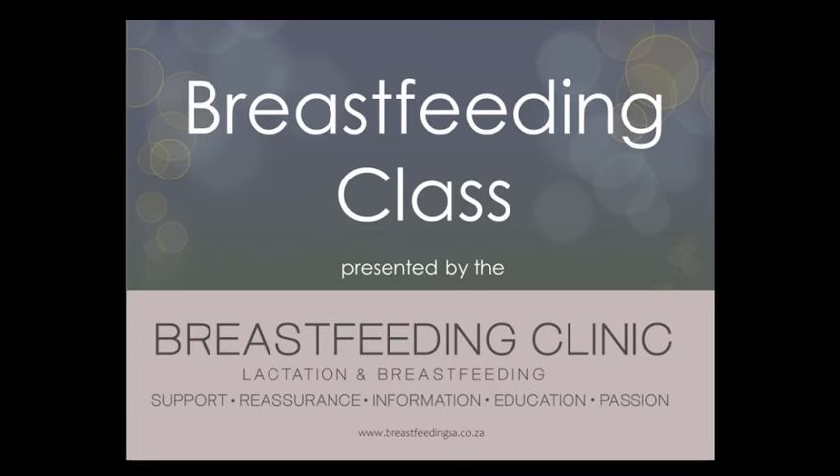Hello everyone and welcome to a breastfeeding class presented by the Breastfeeding Clinic in the Hildeberg Basin, Cape Town, South Africa.